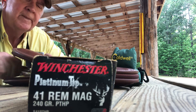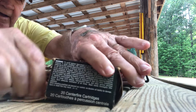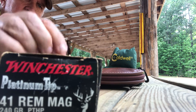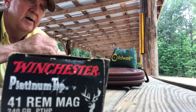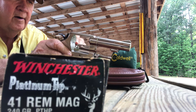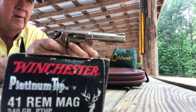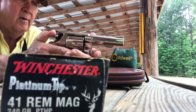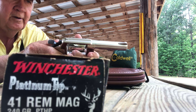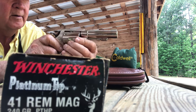We're going to compare a .41 Magnum to a .357. Here's the .41 — three shots. This turns the opposite way of a Colt. This is the Smith & Wesson Model 58.